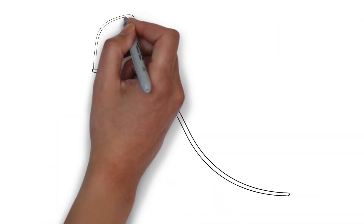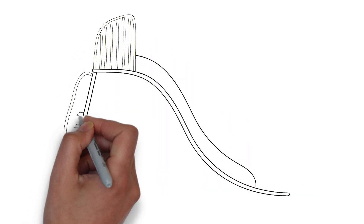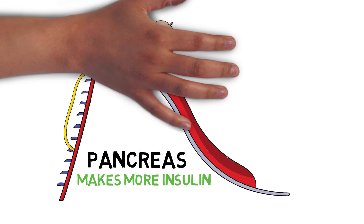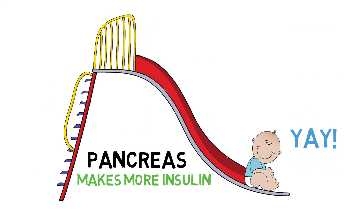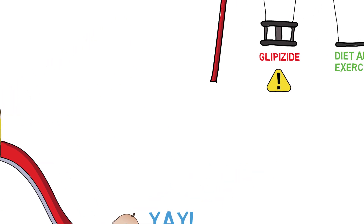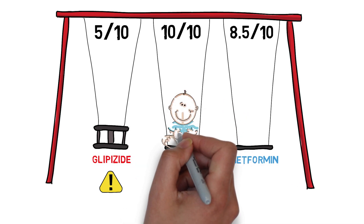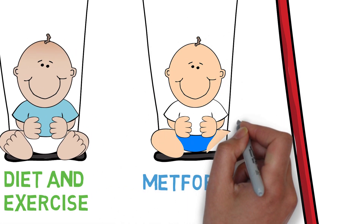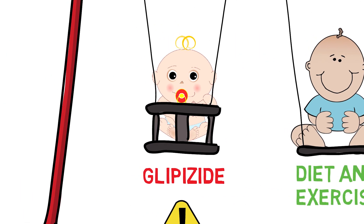Glipizide is a medication used in the treatment of type 2 diabetes. It falls under a class of drugs known as sulfonylureas. These medications work by helping the pancreas release more insulin, which in turn lowers the body's blood sugar levels. Your doctor may suggest the use of glipizide when other treatments like exercise, diet control, and weight loss are not lowering your blood sugar enough. The first medication usually prescribed is metformin, but glipizide is an option if you're unable to take metformin or if you need another medication to control your blood sugar.